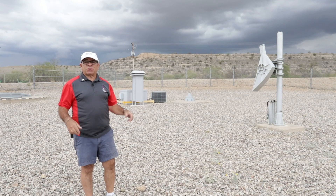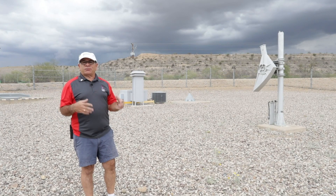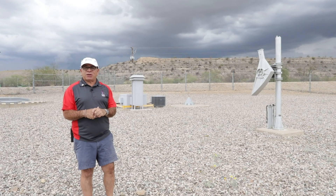Hi, I'm Dave. I'm a tour guide here at the Titan Missile Museum. I served in the Air Force on a Titan missile crew down here in the mid-70s.